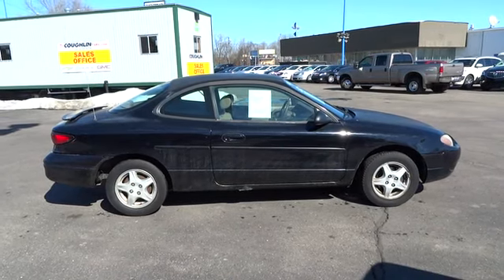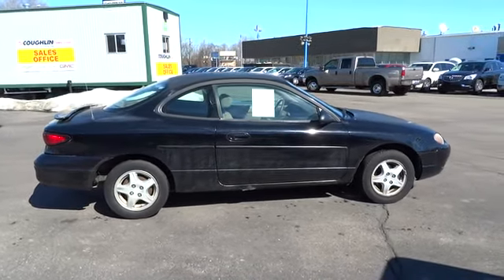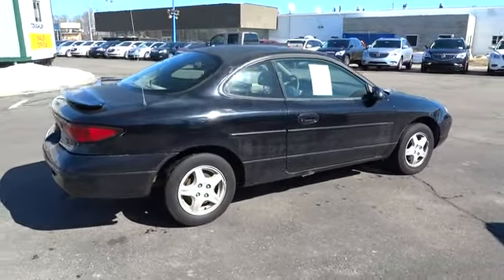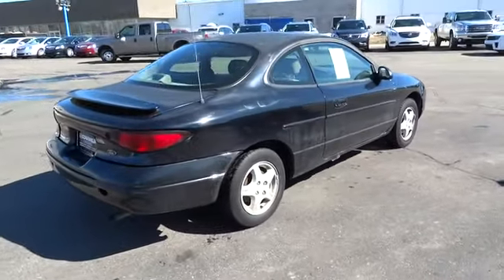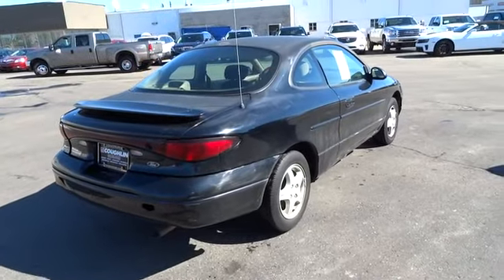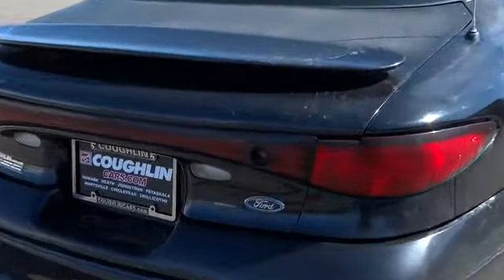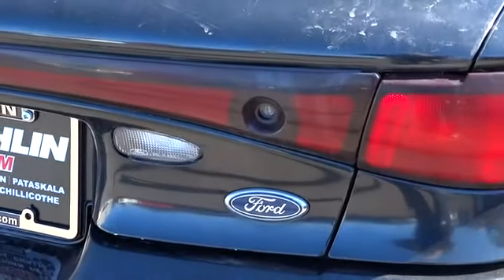The 1999 Escort. The Escort by Ford Motor Company has been used for several different models over the years. All Escorts are generally compact in size with a hatchback, but can come with either two or four doors and is priced below $5,000. Here are some of this vehicle's great options.